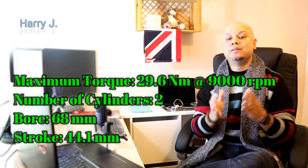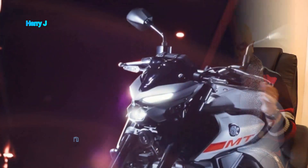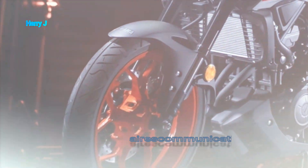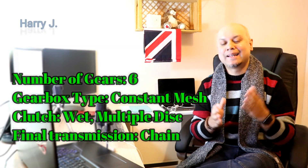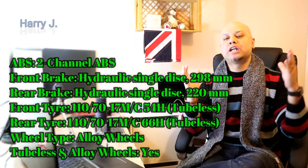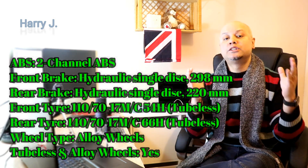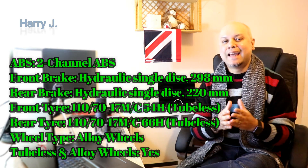Bore: 68mm. Stroke: 44.1mm. Number of gears: 6. Gear type: constant mesh. In the brake section, we have dual-channel ABS. Front brake: 298mm. Rear brake: 220mm. Tires are tubeless and alloy wheels as standard.